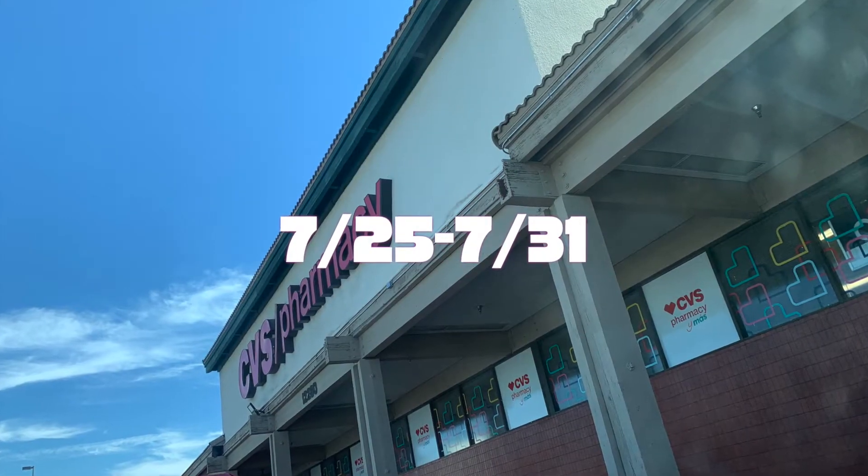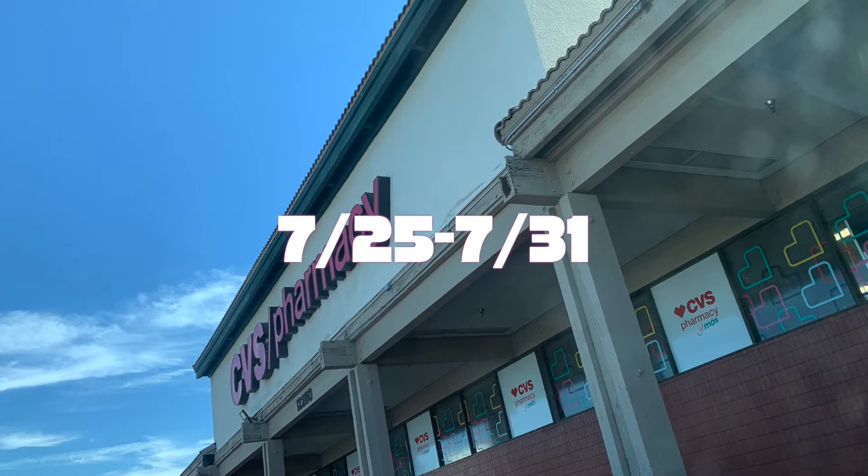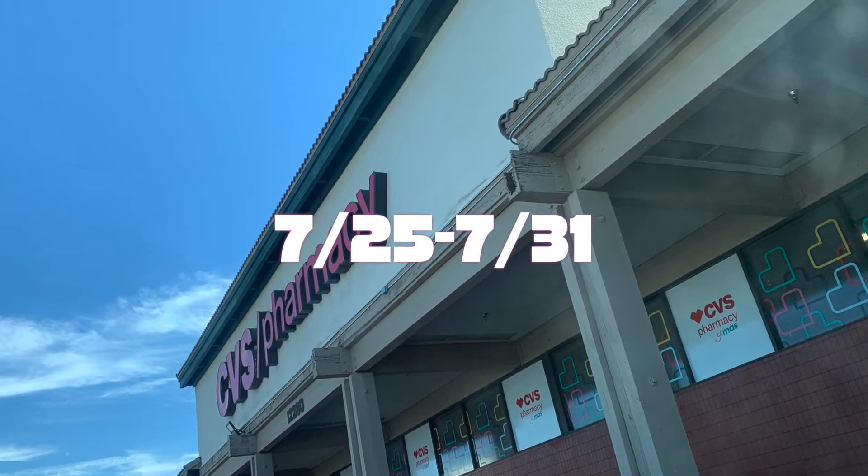Hello everyone, welcome back to my channel! Today we're at our favorite store CVS to do our deals for this week, so let's go ahead and go inside.